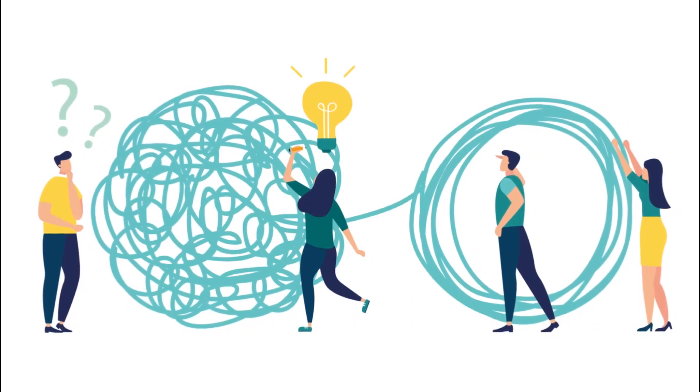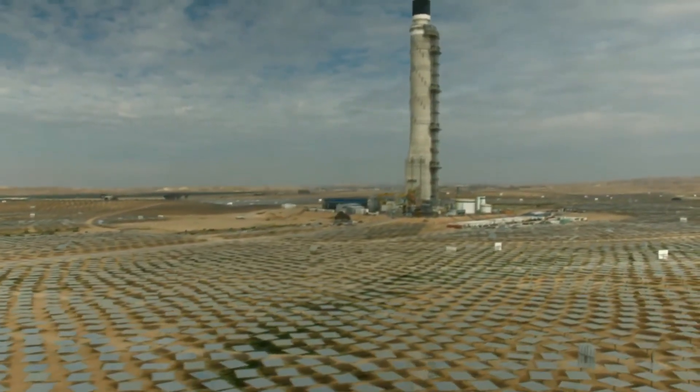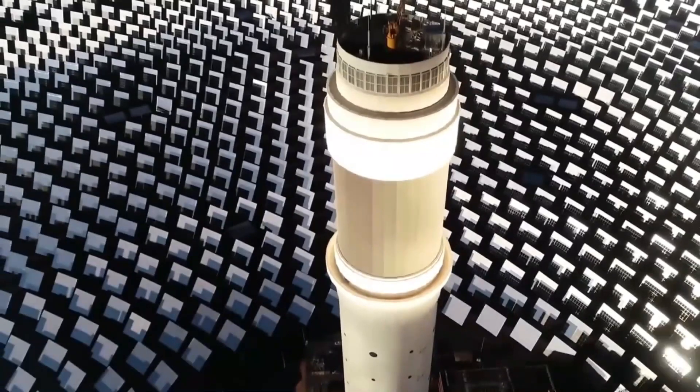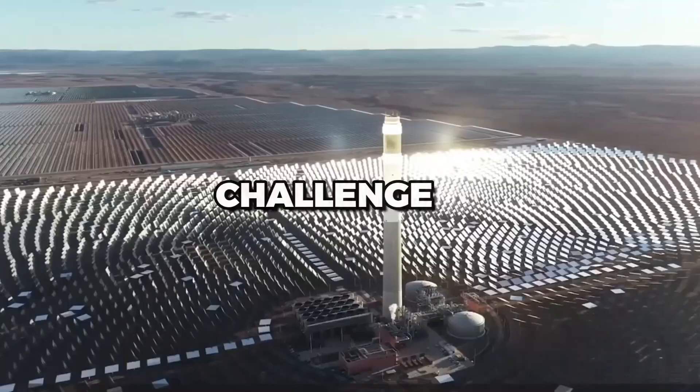Another challenge is the need for large amounts of water for cooling. CSP plants use a lot of water for cooling, which can be a problem in arid regions where water is scarce. However, new cooling technologies that use less water are being developed and implemented to address this challenge.